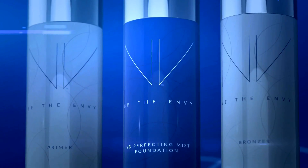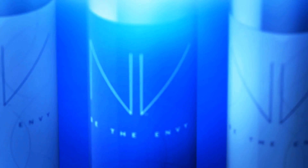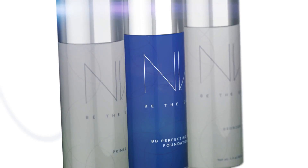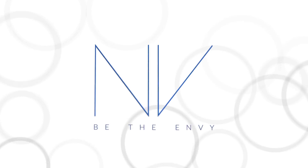Envy BB Perfecting Mist Foundation is perfect for all skin types and tones. It's weightless and buildable, and it has our exclusive youth-enhancing APT 200. Get photo-ready results and fabulous skin. Envy BB Perfecting Mist Foundation.